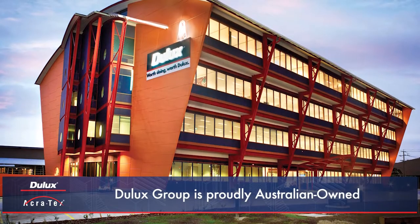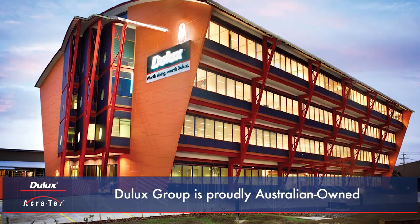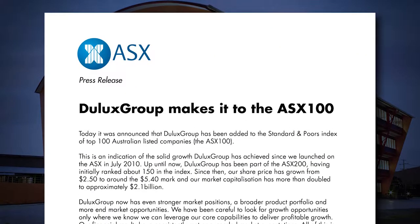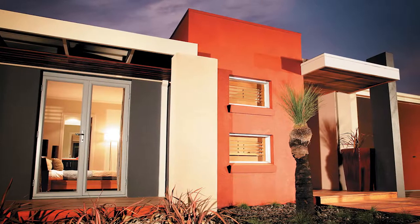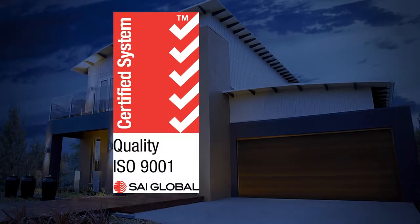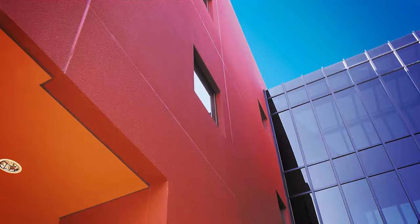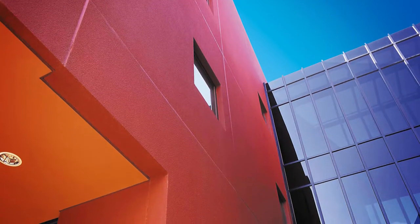Dulux Group is an Australian-owned, publicly listed company with its headquarters in Melbourne, Australia, and is part of the ASX 100. Dulux Acrotex is quality endorsed and has achieved ISO 9001 and ISO 14001 certification. Best of all, manufacturing facilities are located here in Australia.